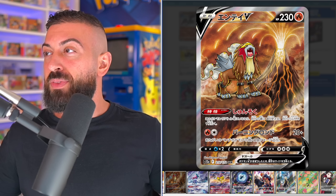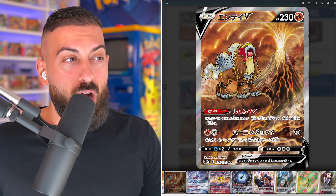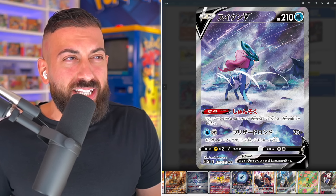Pokemon is going out with a bang because the brand new set Crown Zenith has officially been revealed and it releases on January 20th.